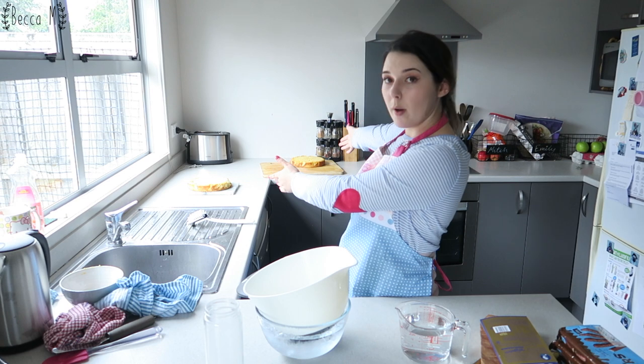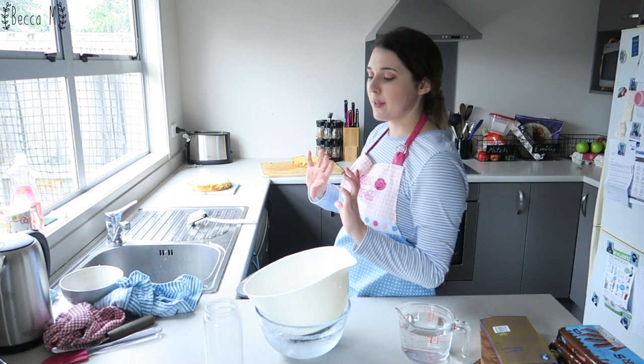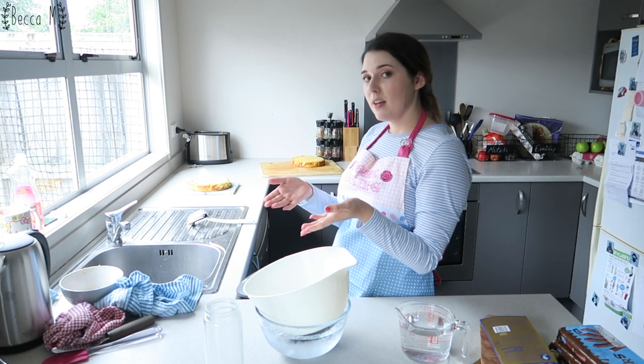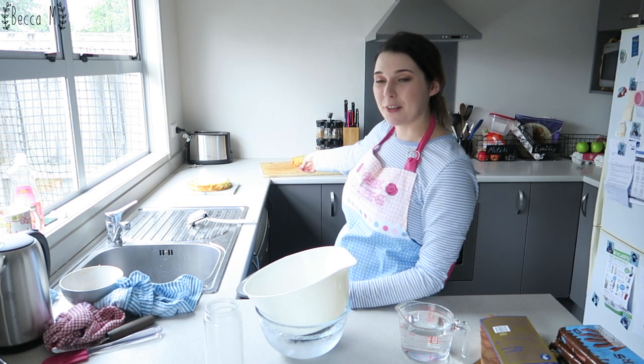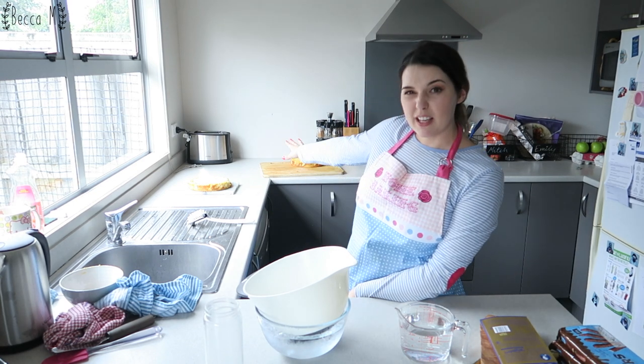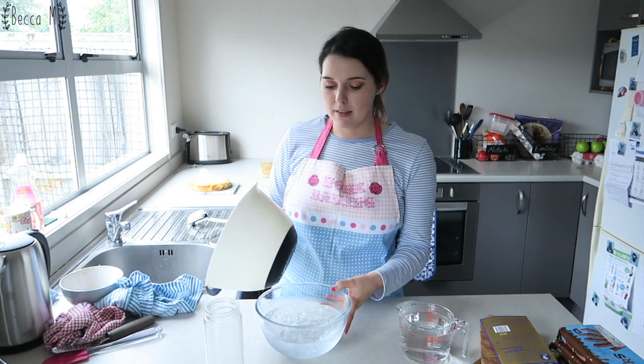My cakes have come out of the oven — one and two. Funnily enough, they got leveled because when I turned them upside down, the top of the cake stuck to the tray and I had to cut the top off. But you know what? Now they're totally leveled, so that is great for me. Now what I'm going to do is make the icing.